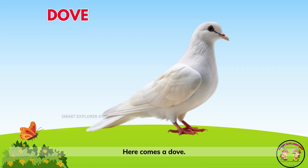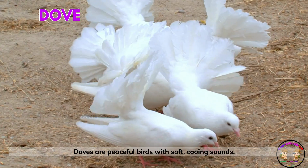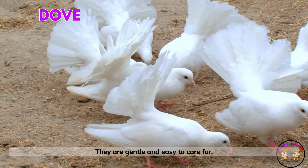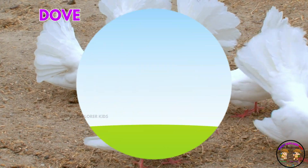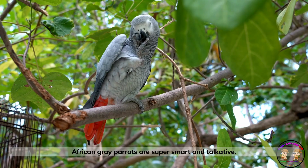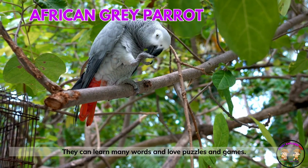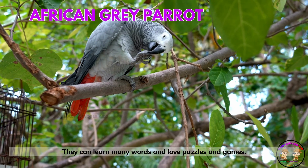Here comes a dove! Doves are peaceful birds with soft, cooing sounds. They are gentle and easy to care for. Look, it's an African grey parrot! African grey parrots are super smart and talkative. They can learn many words and love puzzles and games.